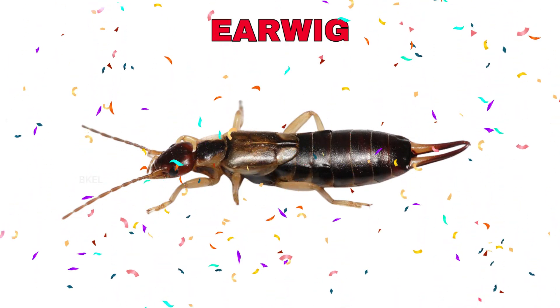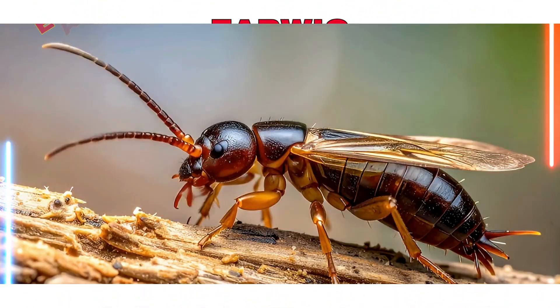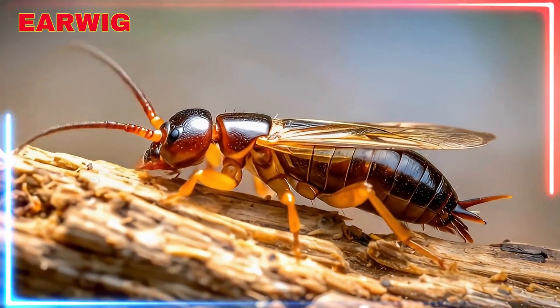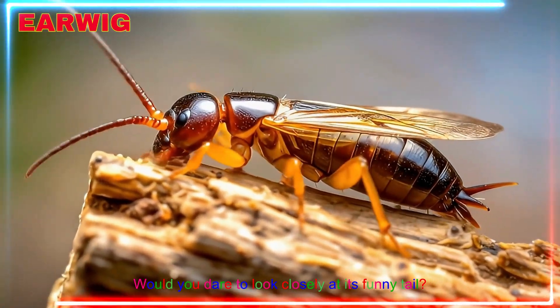Earwig! Yay! An earwig crawls under leaves and has pincers at the back. Would you dare to look closely at its funny tail?